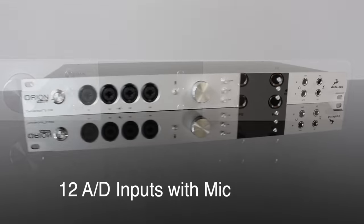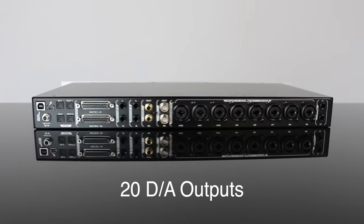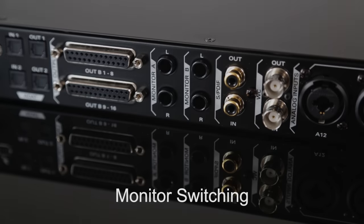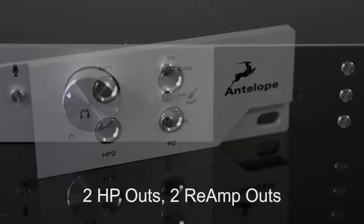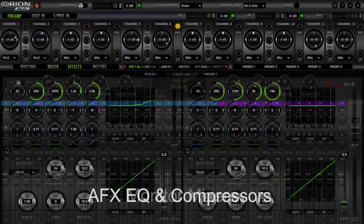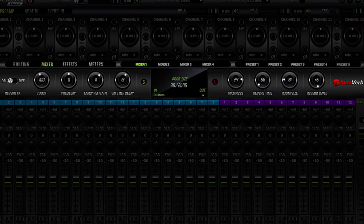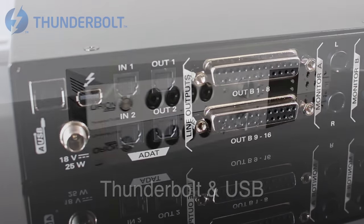Every essential studio feature imaginable is included: 12 best-in-class AD inputs and high-end mic preamps, 20 DA outputs with expanded dynamic range circuitry, monitor switching for two sets of studio speakers with assignable volume control, two headphone outs, two transformer re-amping outs, onboard talkback, a powerful DSP engine and control panel software featuring AFX EQ, compressors and monitor mixers including Antelope's excellent new reverb. All of this can be accessed through the fastest, most stable Thunderbolt and USB implementation available anywhere.